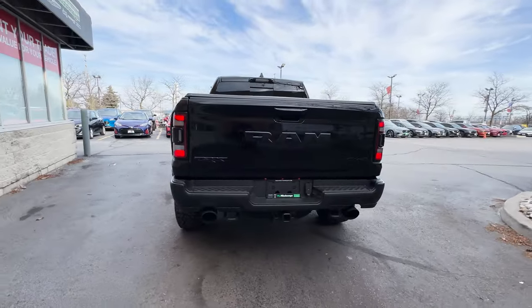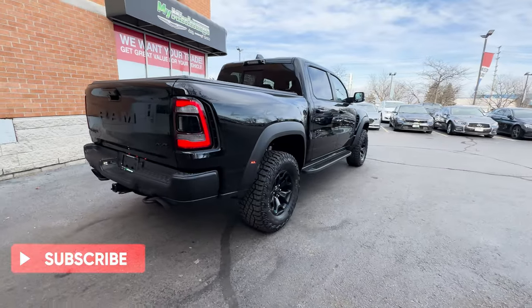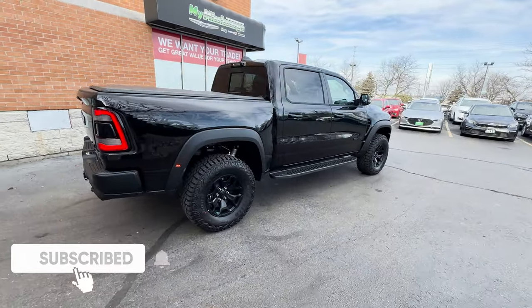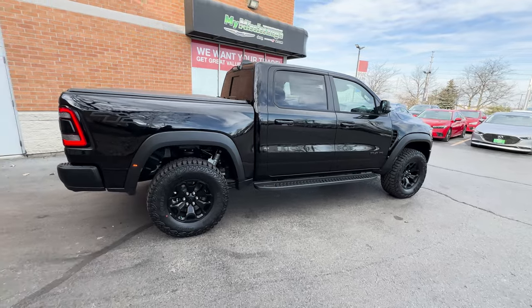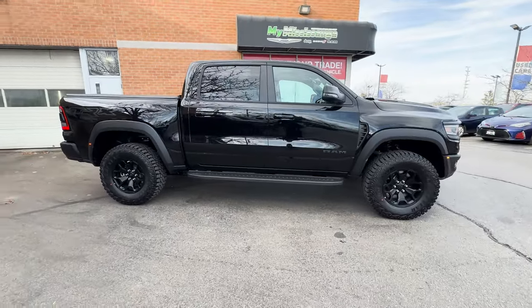If you guys are new here, my name is Jason and I do reviews on vehicles here in Canada, so be sure to like and subscribe for more videos just like this one. Also, thank you to Mississauga Chrysler for allowing me to review this TRX — be sure to reach out to them and ask for Stefan.